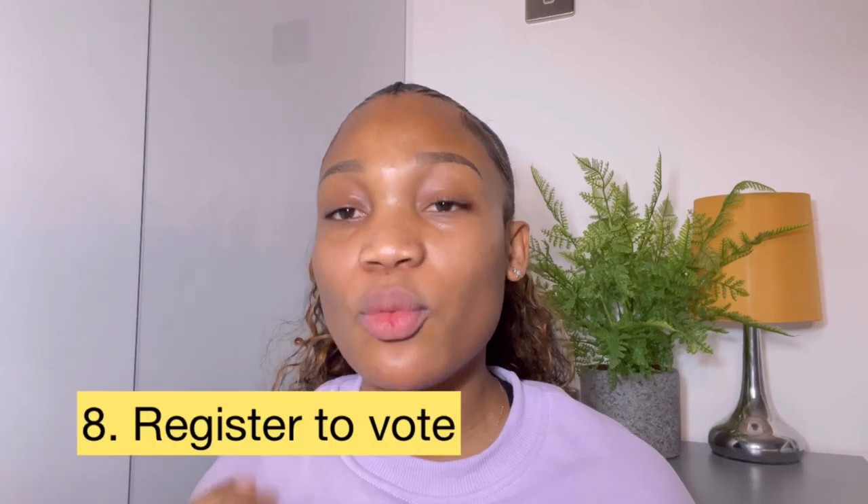Whenever you move houses, remember to register with a new GP surgery. The next thing you might want to do is register to vote — I've already covered that in a previous video where I talked about building your credit score as early as possible. I'll link that video so you can watch it after this.